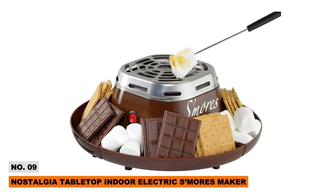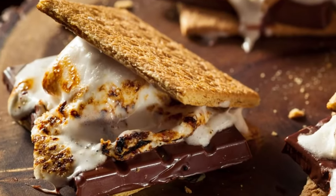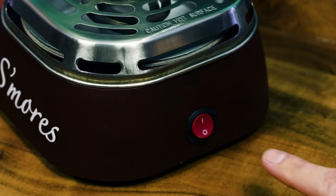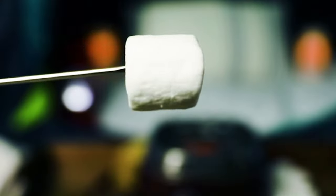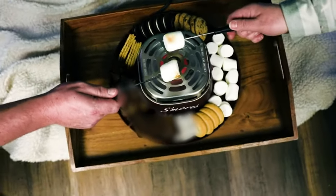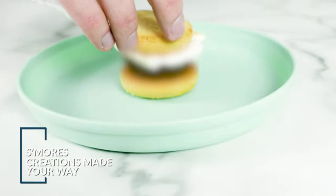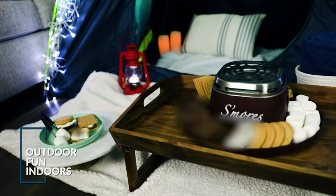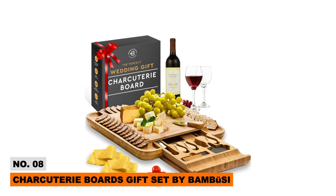For some indoor fun this winter, check out the Nostalgia Electric S'mores Maker. This compact electric unit heats marshmallows perfectly without any open flames. It includes stainless steel roasting forks and a four-compartment tray to keep graham crackers, chocolate, and marshmallows easily accessible for everyone. No skewers or sticks are needed — bring the joy of campfire treats home all year round with this handy appliance.